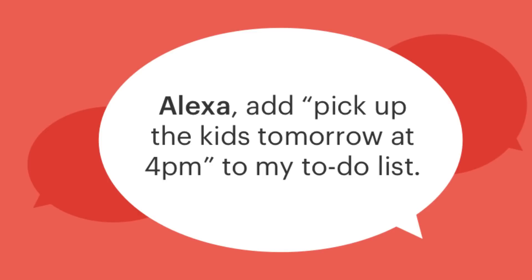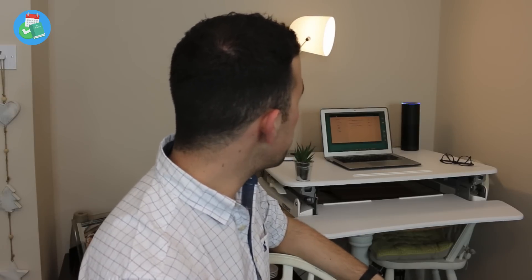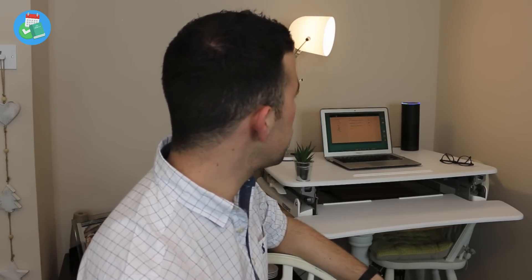Once you've got that set up, you can start adding to-dos or items to your shopping list. Let me demo how this works — I'm going to add a to-do to my inbox in Todoist and ask it to pick up glasses. Alexa, add 'pick up glasses' to my to-do list. As you can see, it's notified that I've done this, and I'll head over to the iOS Todoist application.